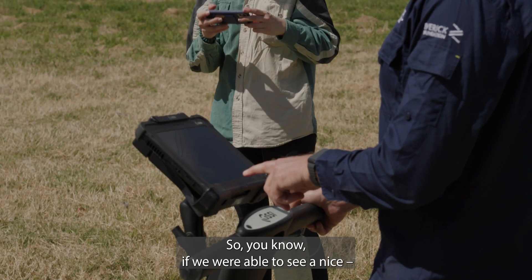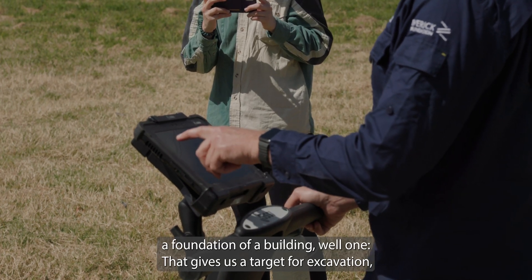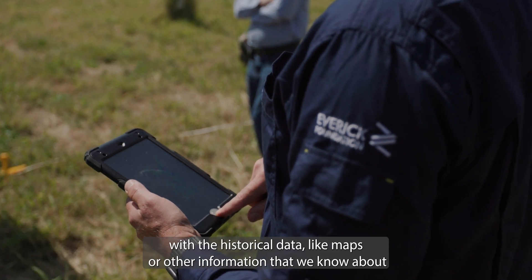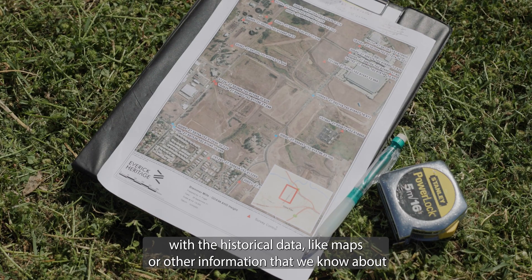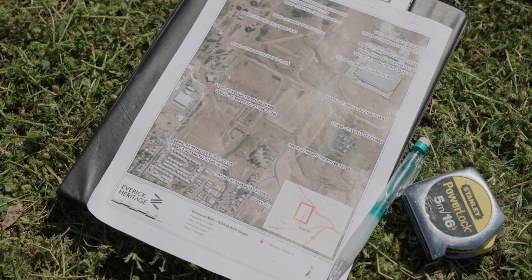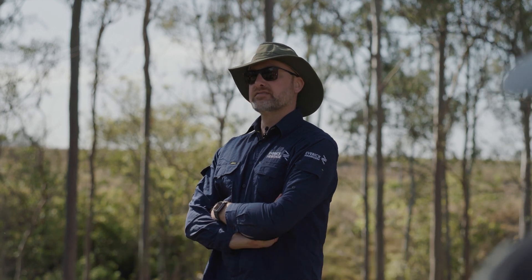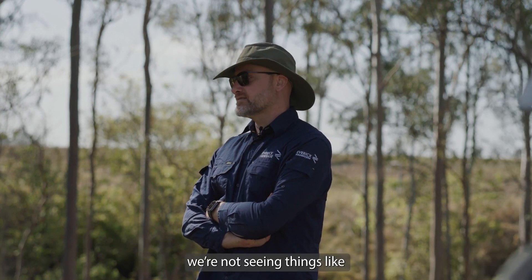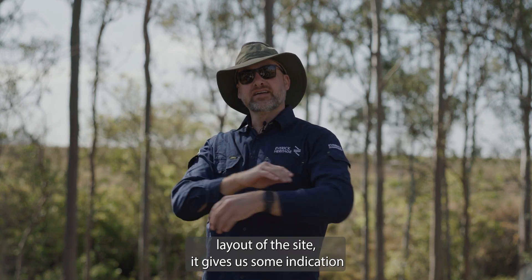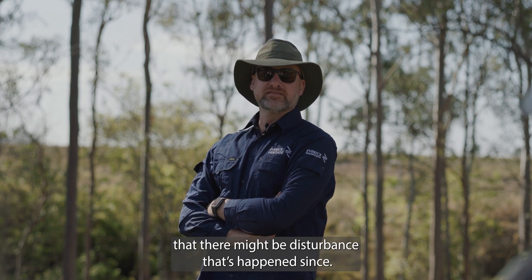If we were able to see what would clearly be a foundation of a building, that gives us a target for excavation. We can try to align that with historical data like maps or other information that we know about the property — maybe try to figure out what the building was used for. But it also gives an indication of what's happened here since abandonment. And if we're not seeing things like foundations or a clear spatial layout of the site, it gives us some indication that there might be disturbance that's happened since.